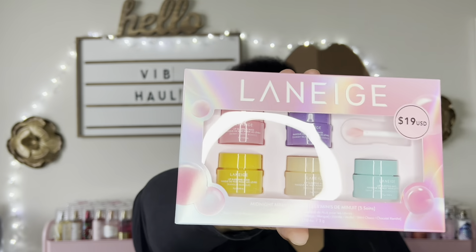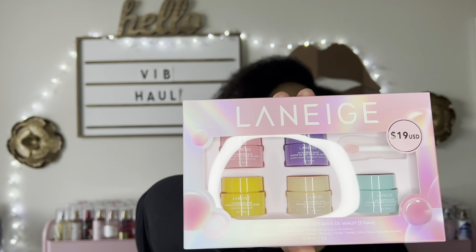The first thing I picked up was this Laneige Midnight Minis Lip Sleeping Mask Kit. I always try to get this kit during this time of year because I like to have a lip mask at my nightstand, my vanity, and the sink in my bathroom. So when I see this little kit, I just always get it — why not? It's great. And you get to try the different scents: this has vanilla, mint, and mango. There are two new ones I'm going to try and I'm excited for that.